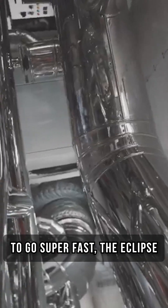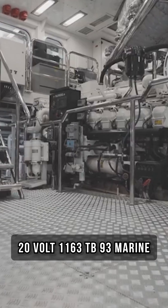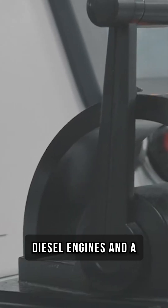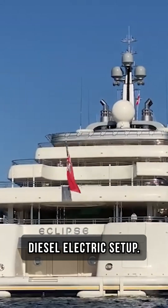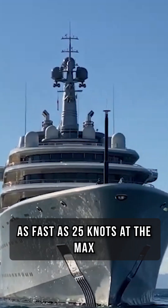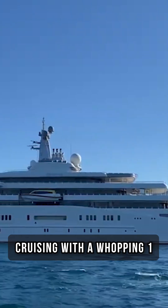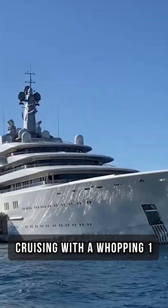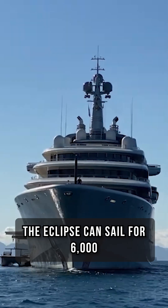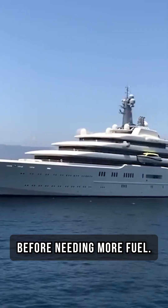To go super fast, the Eclipse has a high-tech engine system. It uses four MTU 20-volt 1163 TB93 marine diesel engines and a diesel-electric setup. These engines power the Azipod drives that make the yacht go as fast as 25 knots at the max and 22 knots during regular cruising, with a whopping 1 million liters of fuel tanks. The Eclipse can sail for 6,000 nautical miles at 21 knots before needing more fuel.